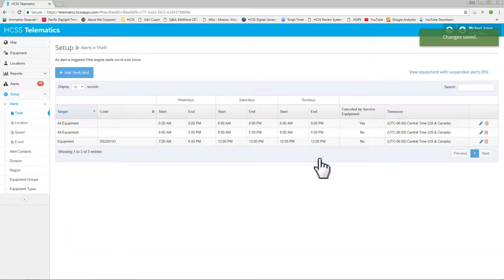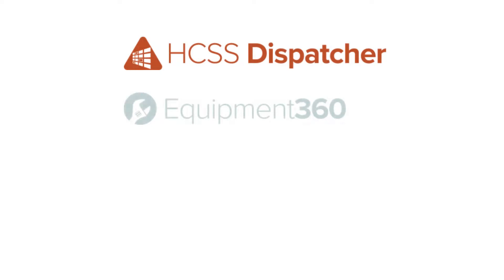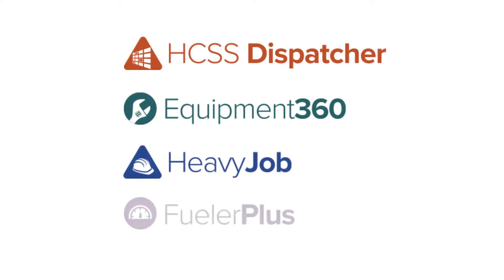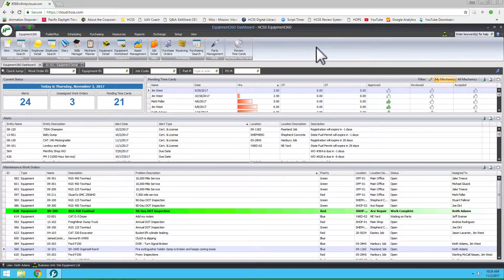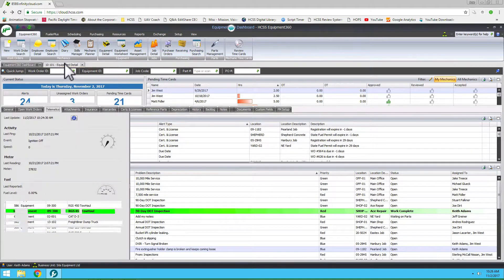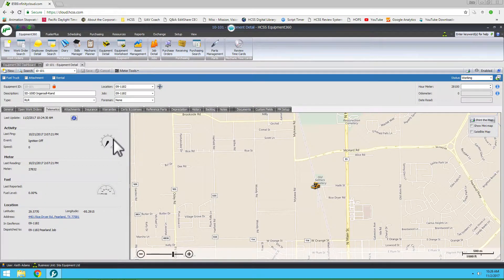HGSS Telematics allows you to send your data to different products inside the HGSS ecosystem, meaning you can send it to HGSS Dispatcher, Equipment360, Heavy Job, and Fueler Plus. Once you bring the telematics data over to Equipment360, which is our fleet maintenance program, you can then manage all of that data inside to see the last ping event, the current meter reading — which will then feed your preventative maintenance cycle — a current fuel level, and its exact location.